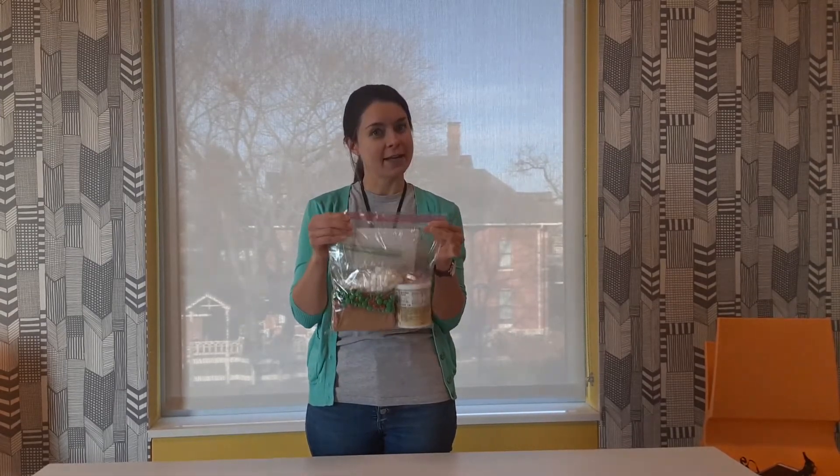Hi kids, it's Laura from the DeKalb Public Library's Children's Department here, and I would like to share with you an awesome take-home kit that we're doing: our gingerbread house kit.